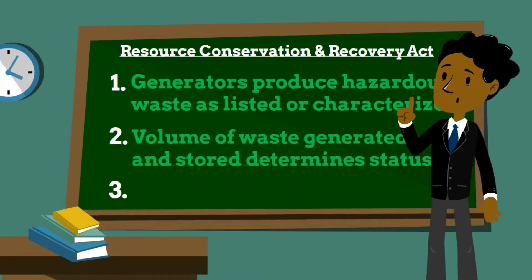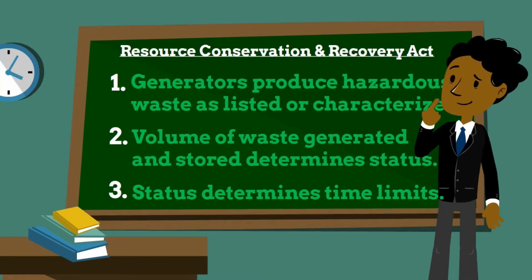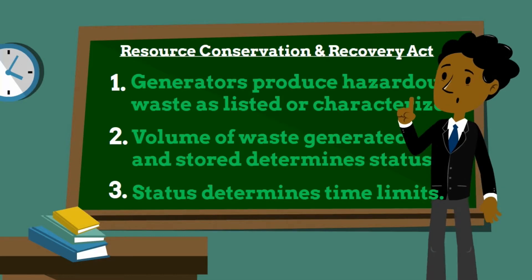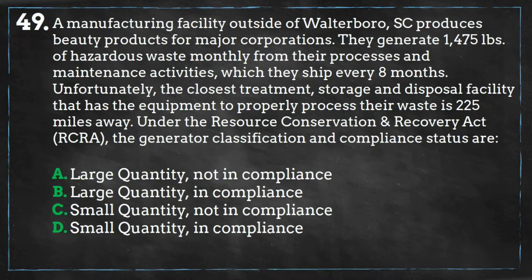However, they do not have a limit on the amount of hazardous waste accumulated on site. As far as accumulation time limits: conditionally exempt small quantity generators do not have time limits for accumulating waste. Small quantity generators may accumulate hazardous waste on site for 180 days without a storage permit, or 270 days when shipping a distance greater than 200 miles. And large quantity generators may only accumulate waste on site for 90 days.